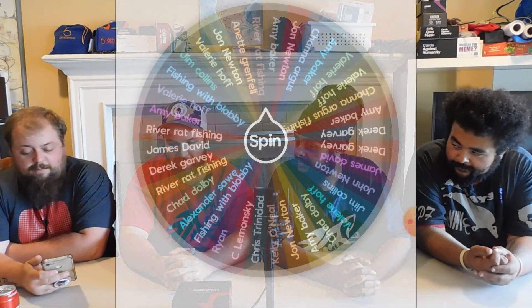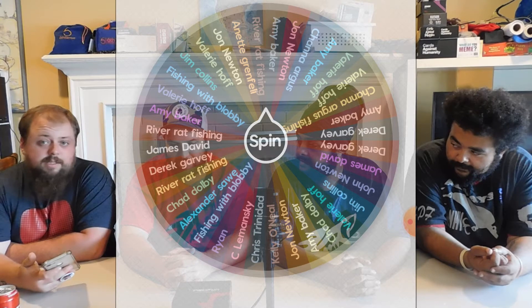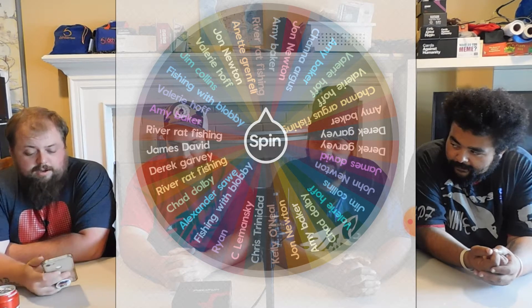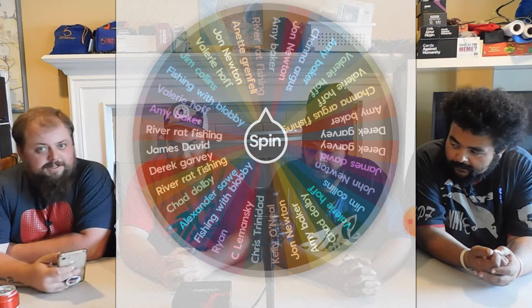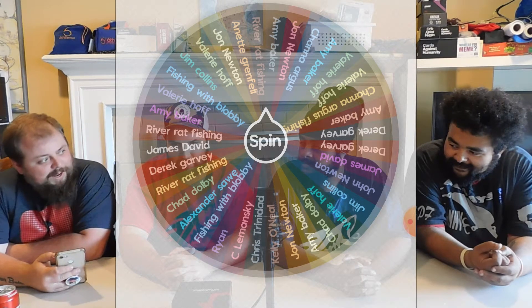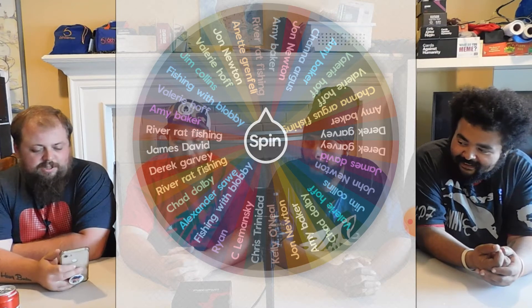So for this one, if you win one of them, we're going to take all of your names on the wheel. So if by chance, say Derek Garvey wins once, we're going to take all of his name off of the board. That way he doesn't go in there and just wreck house and win all four of our favorite lures.